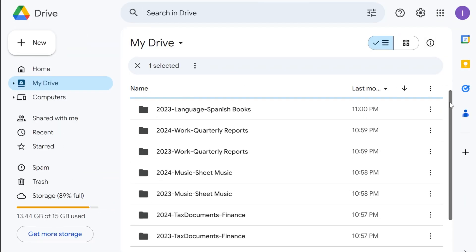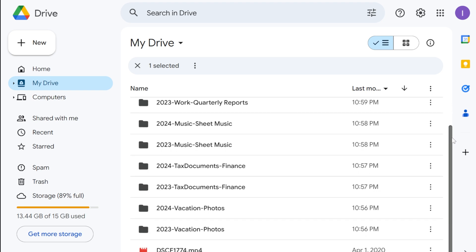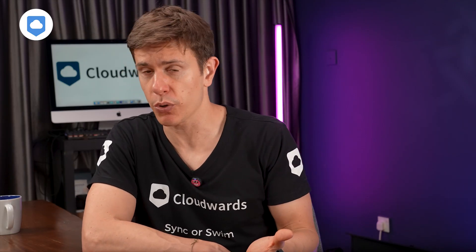Let's dive into some advanced organization strategies that will help you maintain free space over time. First, create a system for your Drive using folders with clear naming conventions. I personally like a structure like year-project-type, for example: 2023 vacation photos, or 2024 tax documents finance. Once you have a structure, schedule regular cleaning sessions — I do this quarterly. I'll check my largest files, look for duplicates, and delete or archive anything I don't need immediate access to. It's like spring cleaning for your digital life, and it's remarkably satisfying. It takes about 20 to 30 minutes depending on your files, but it's really worth it.